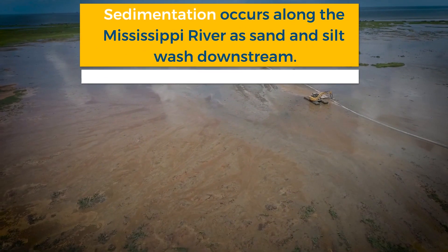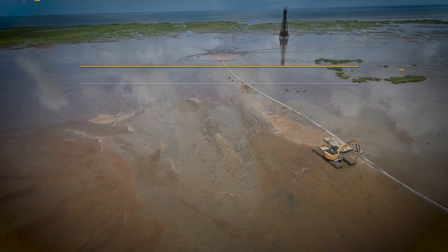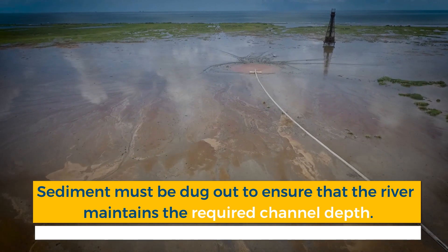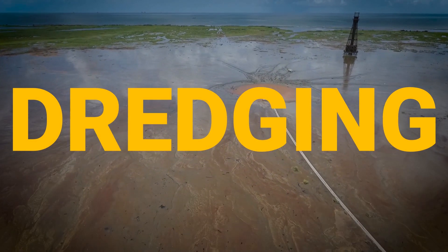Sedimentation occurs along the Mississippi as sand and silt wash downstream, gradually filling the shipping channel. This sediment must be dug out to ensure that the river maintains the required channel depth for today's massive cargo ships and tankers. This process is known as dredging.